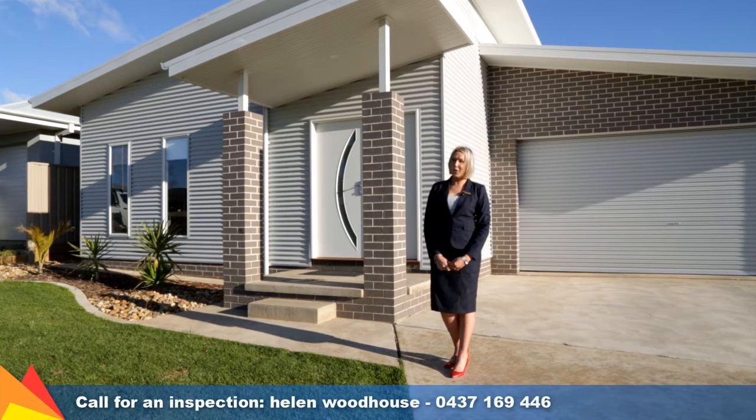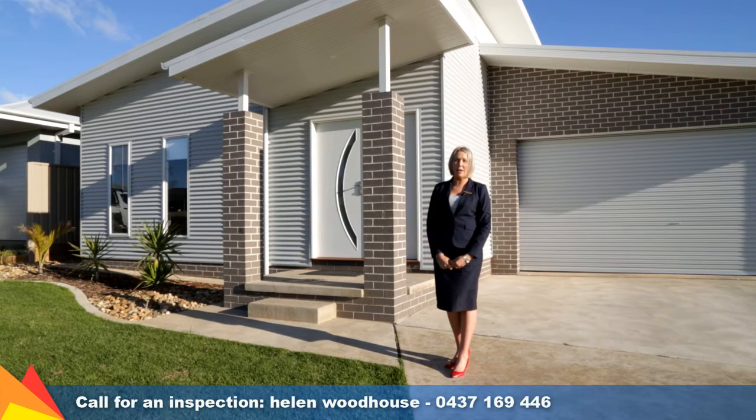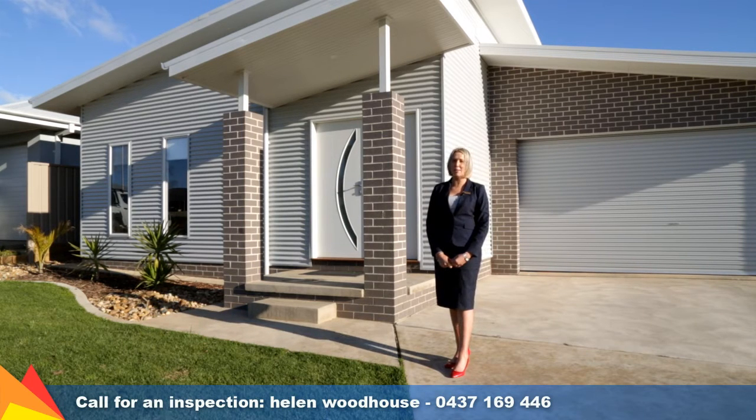This home is less than one year old and features open plan, versatile living and entertaining spaces. I'd love to show you through. Let's go take a look.